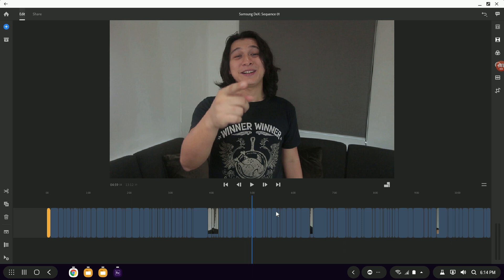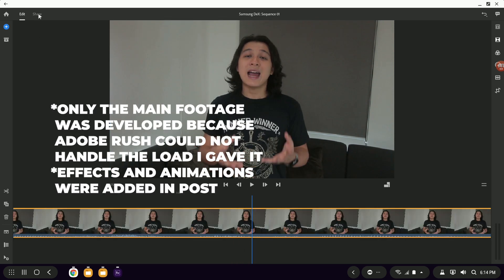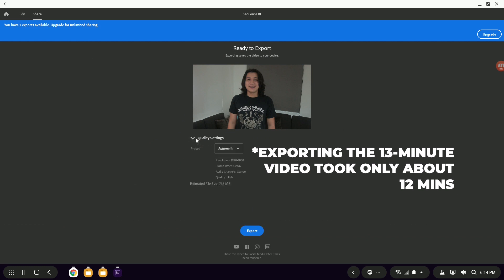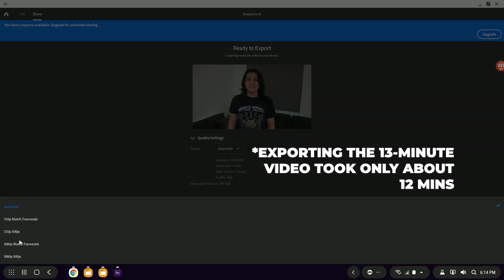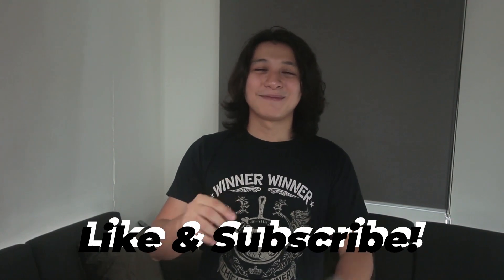Oh, and a little surprise before I end this video — I actually edited and exported this entire video on this Samsung Galaxy S9 Plus using Samsung DeX. Alright, that's been it — I'll see you in the next one. Bye!